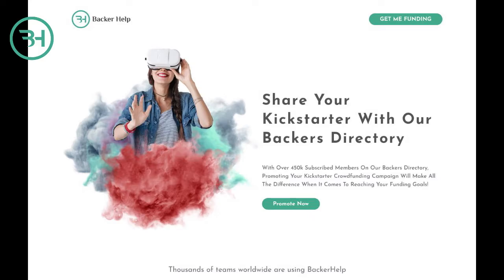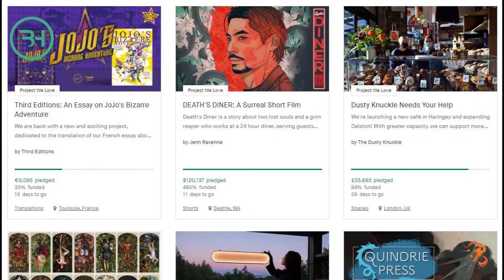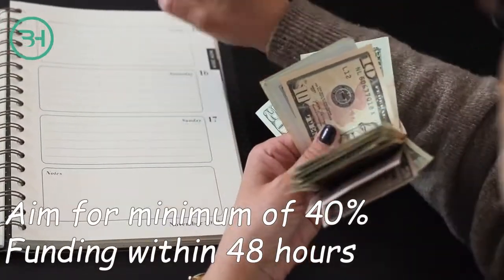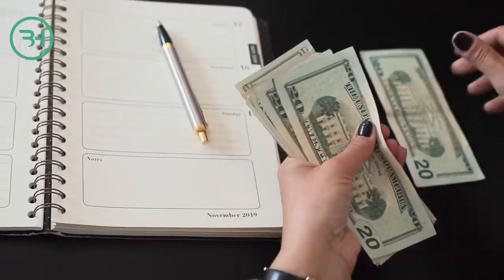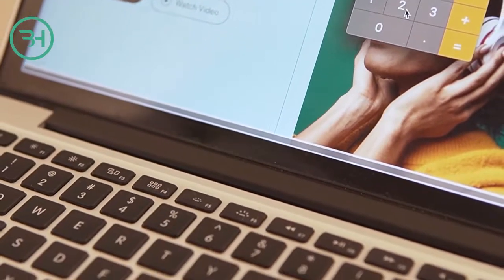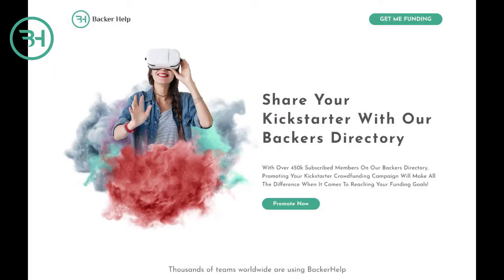Bonus backerhelp.com tip: did you know crowdfunding platforms have algorithms that internally promote projects with the highest chance of being funded? Those platforms are businesses and they don't get paid if you don't get paid. This means you should aim to reach a minimum of 40% of your total funding within the first 48 to 72 hours after launching. A realistic funding goal will go a long way in ensuring your campaign gets funded. Set your goals realistically and break down exactly why you require the amount you're asking for in your campaign.